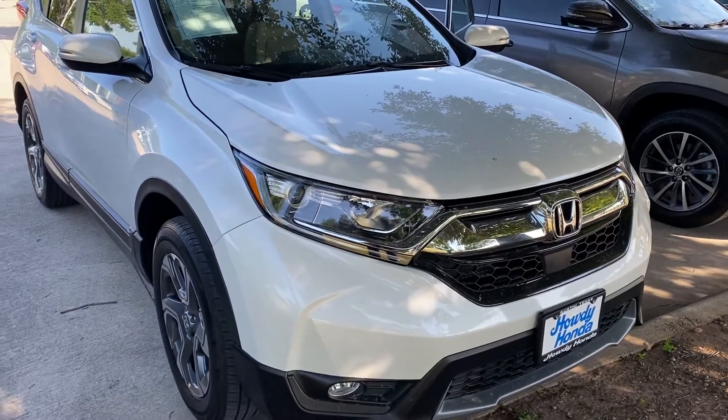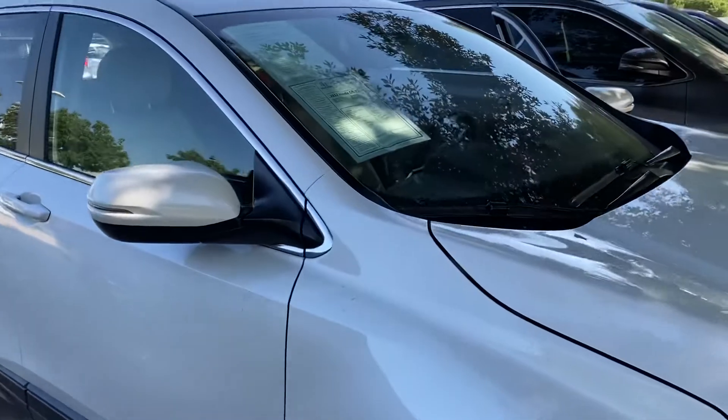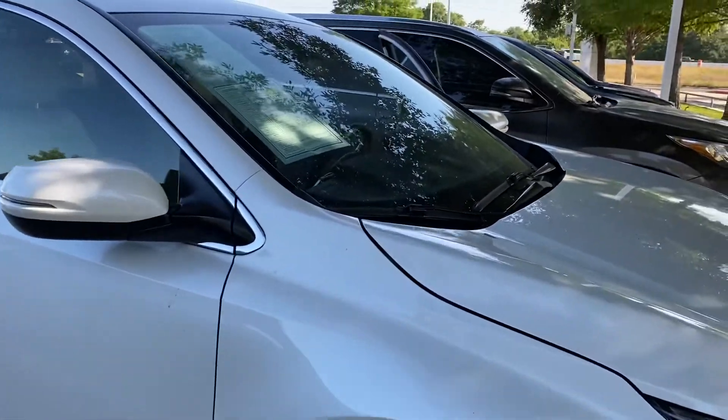Good morning, this is Rocky with Howdy Honda showing the 2017 Honda CR-V EXL with 18,000 miles.